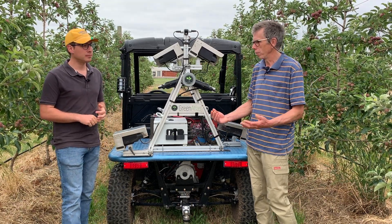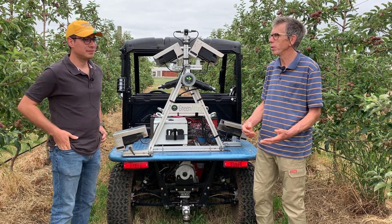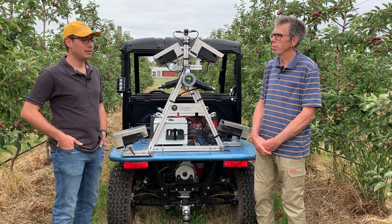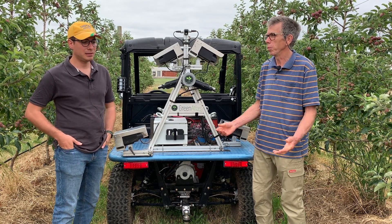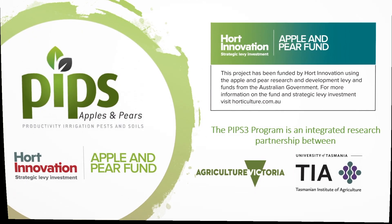It's all about using this technology not only for our research purposes but also to help growers improve their profitability and their productivity.